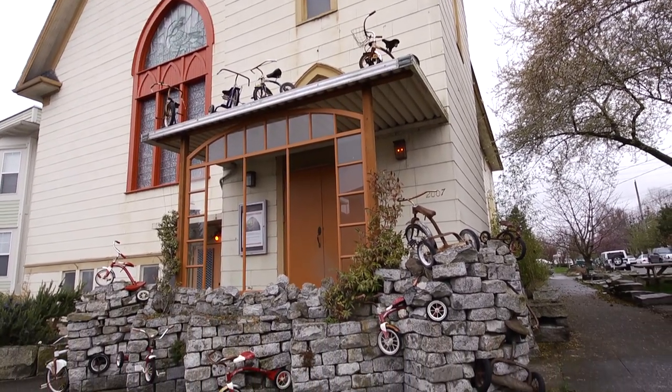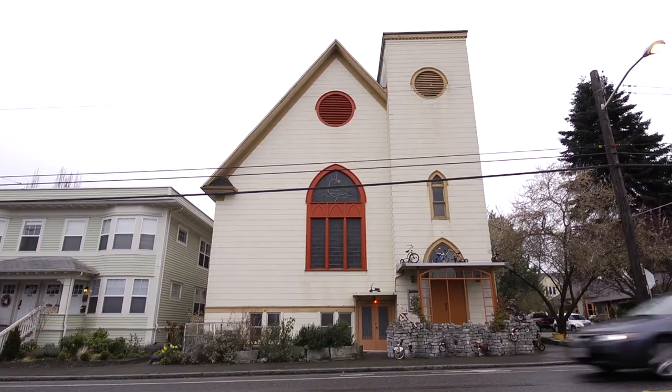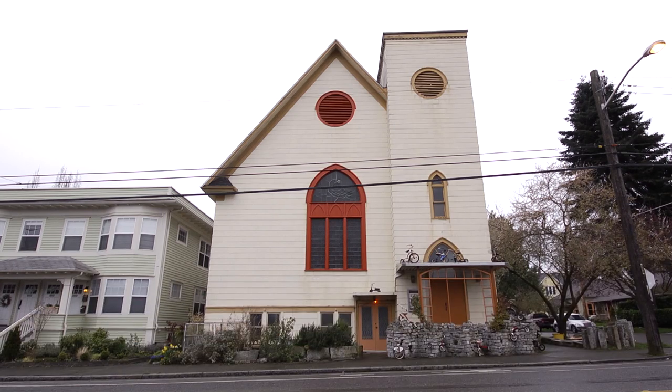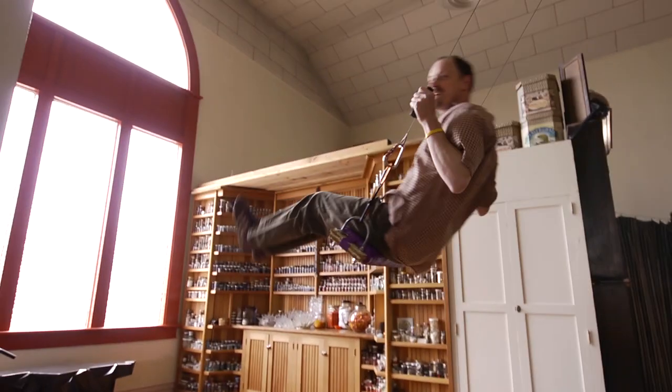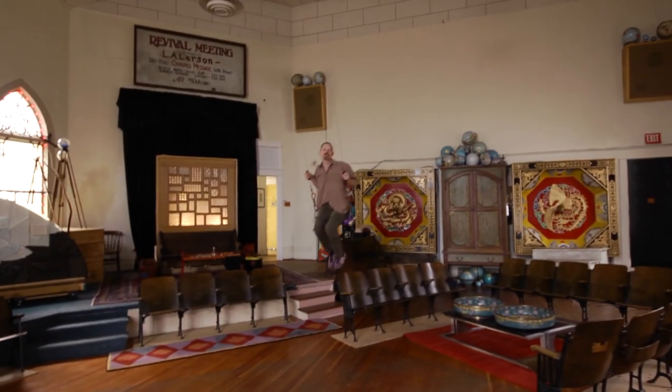I love the building. I love the neighborhood. It's been really fun to have this much space and to be able to have a room that has 20-foot ceilings and a swing in it. We had an open house recently and about 300 people came. You can't do that in a condominium, so that's been a lot of fun.